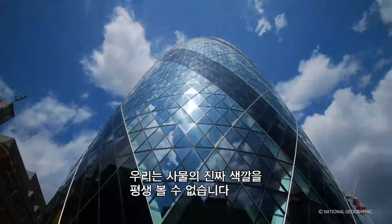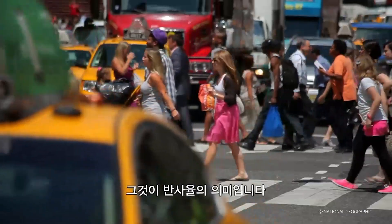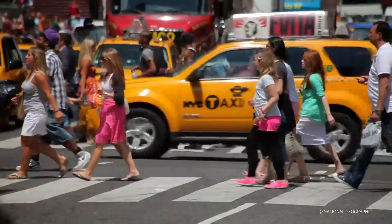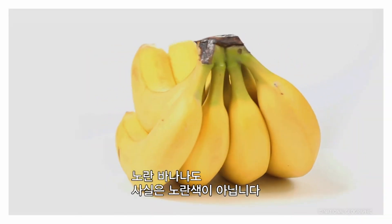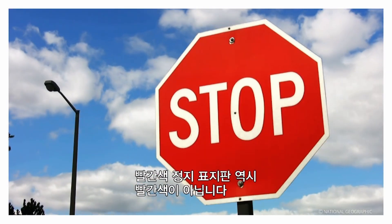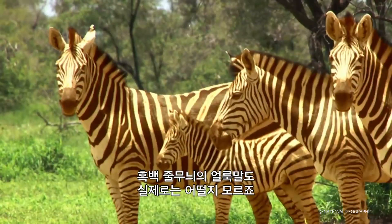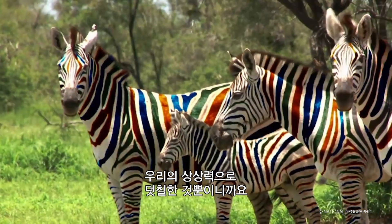But here's the thing: reflectance means you will never see the actual color of an object in your entire life. A yellow banana isn't really yellow. A red stop sign is anything but red. A black and white zebra? Who can say? They're all just pigments of your imagination.